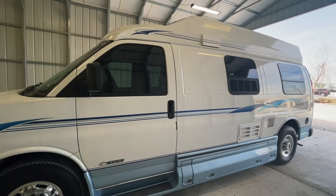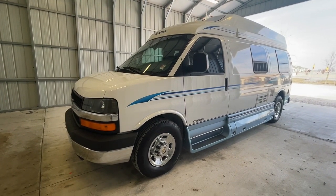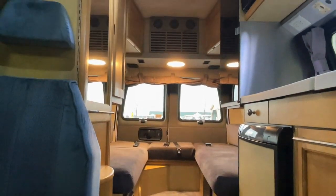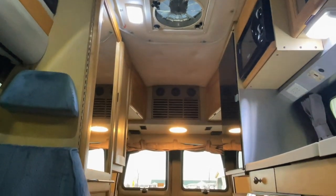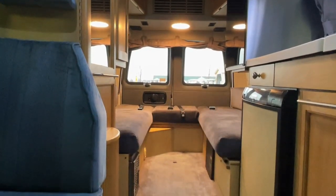For sale today, we have a 2004 Roadtrek 190 Popular with 59,528 miles. Here we are inside of this 2004 Roadtrek 190 Popular. As usual, we're going to start in the front, work our way towards the rear, and try to give you a good idea of the overall floor plan as well as the overall condition of this unit.